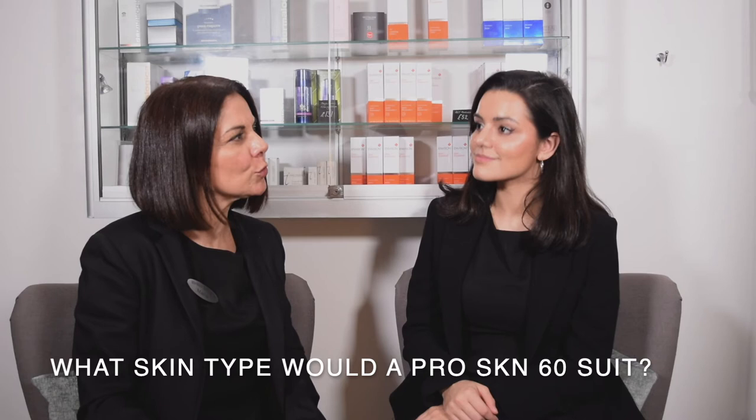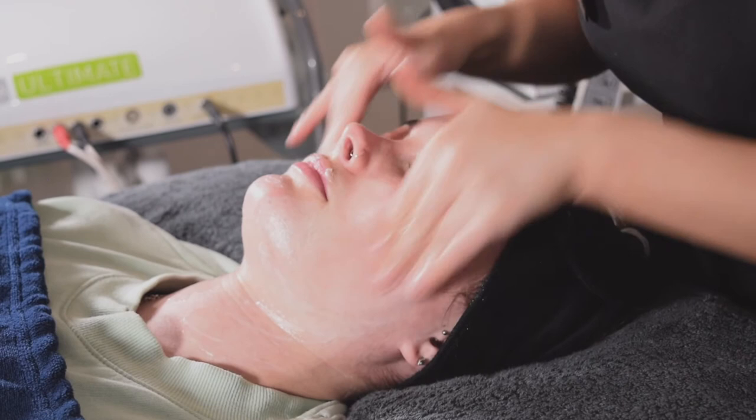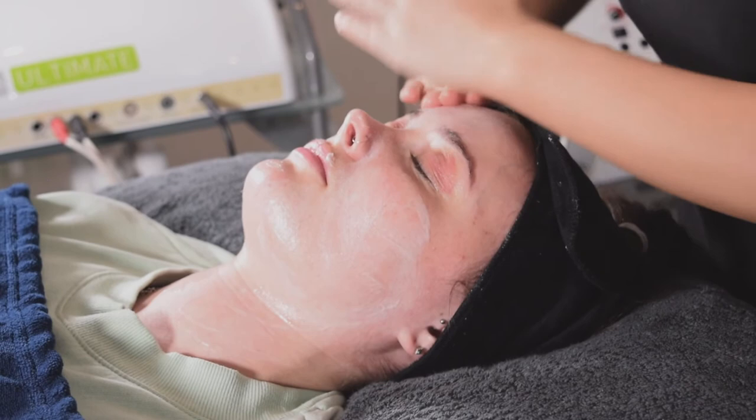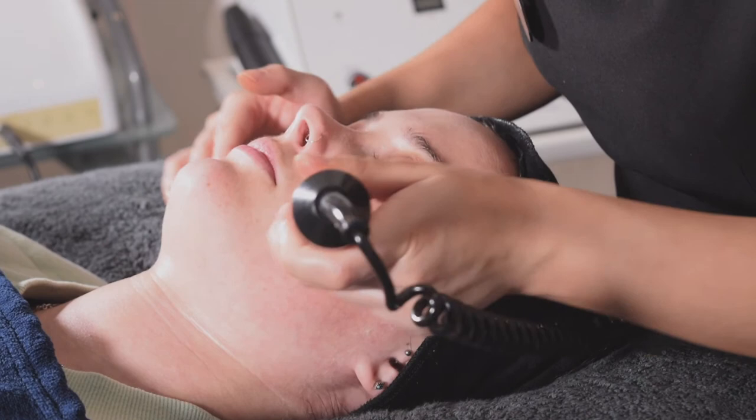So the ProSkin 60 — what sort of skin type would that be for, which client would book in for that? I would say it's suitable for all skin types for the ProSkin 60s and 30s. A lot of men book in as well because they don't necessarily know what treatment they want, so we can advise what's best for their skin. It's particularly good if it's your first visit and you're not sure which treatment to book in for — we do that thorough consultation to look at exactly what your skin needs and then customise it.